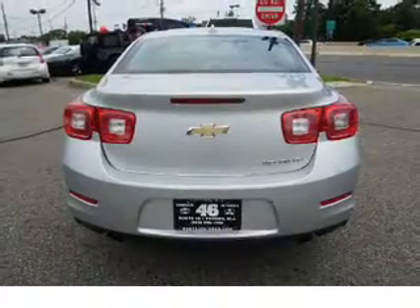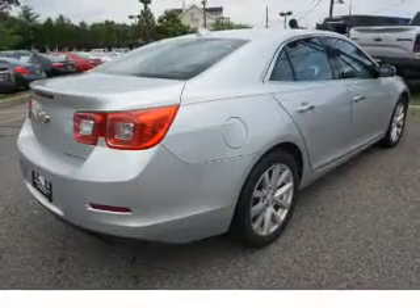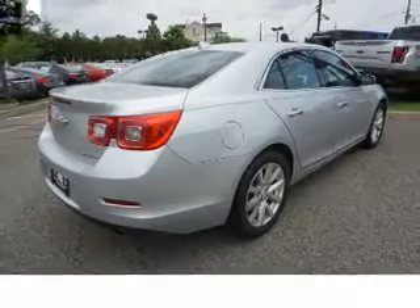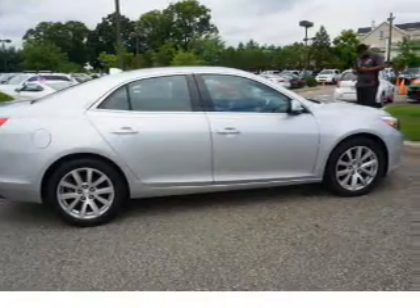Inside you'll find leather seats, heated seats, Bluetooth connectivity, an auxiliary input, remote start, steering wheel controls, automatic climate control, curtain head airbags, front airbags, and side airbags.